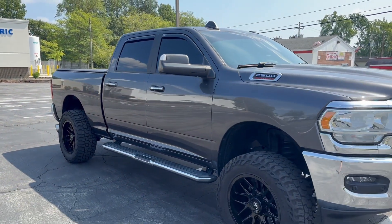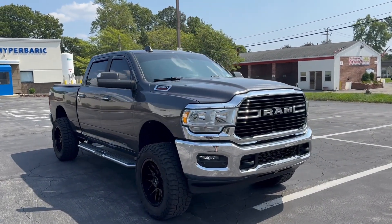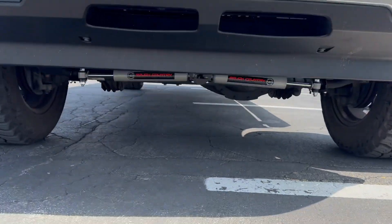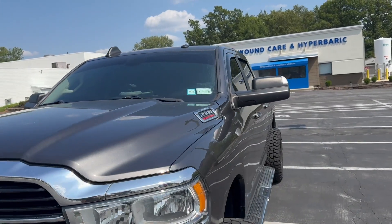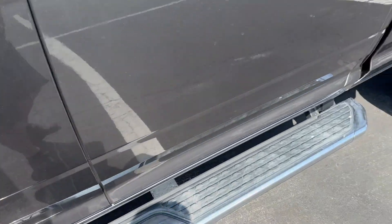This is the new baby — fifth gen Cummins, deleted, tuned, lifted, aftermarket wheels and tires, got the fog lights, got the steering stabilizers. She's a hot baby. Put the window guards on, told you I got it tinted. Got the floor mats and the running boards.